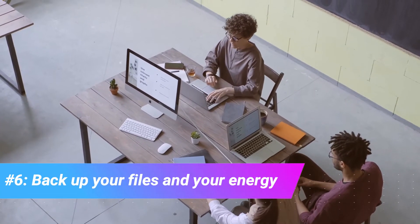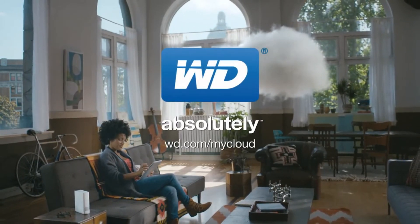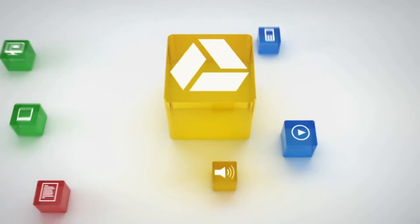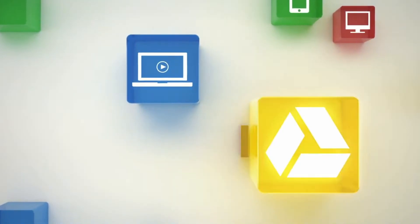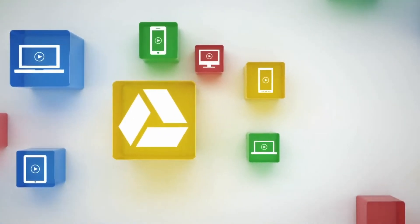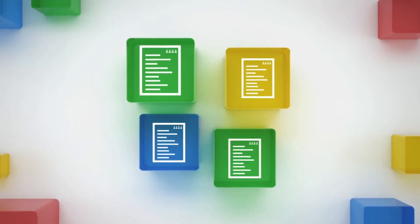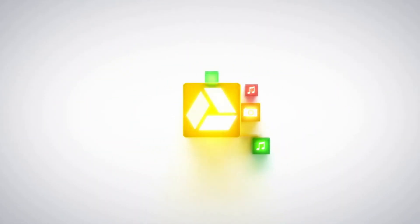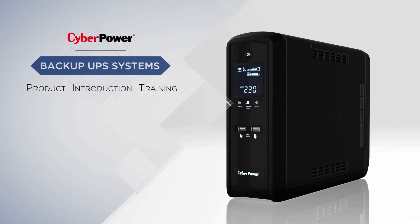Number six: back up your files and your energy. We'd like to end this list strong by recommending cloud saving services to back up your work and all your files in case things go wrong. Google Drive, Dropbox, and OneDrive are powerful tools that back up your files automatically, and you can even sync your files from one PC to another, or even on your phone or tablet. Most services are also free with good business models. Cloud services save your files automatically and you can access them across all devices without the need of a physical flash drive. You can also create universal office folders so that everyone can access them and even make live changes, like with Google Sheets.